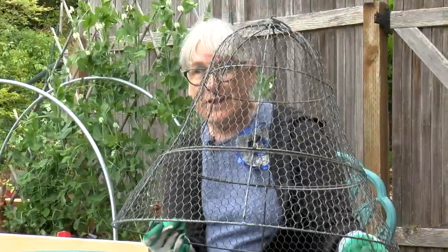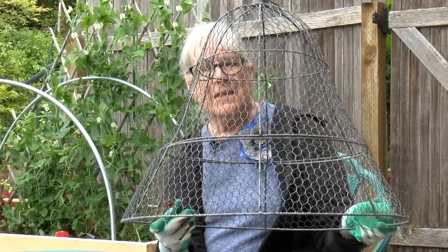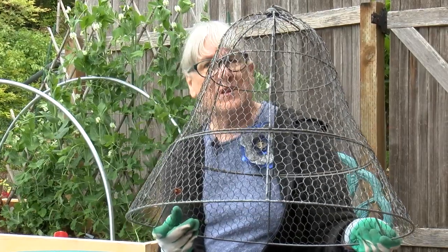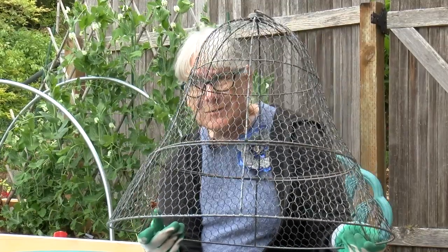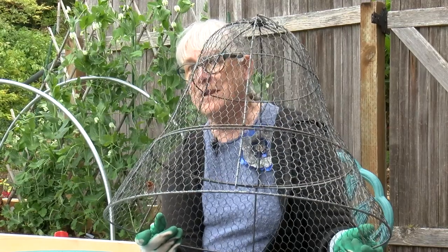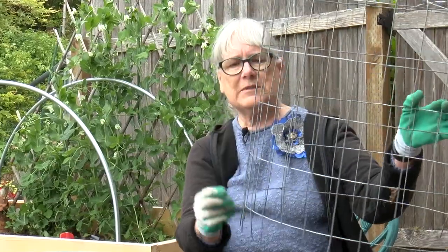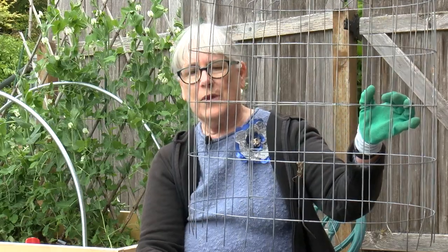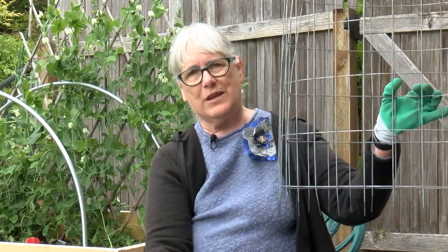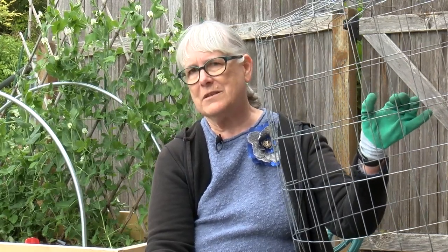This is my favorite rabbit deterrer — it's a wire cloche. It protects emerging bulbs in the spring, the hostas when they first pop up, lilies, dahlias when they come up — anything tasty to rabbits. You can make your own; this is one a neighbor made, and it keeps the adult bunnies out. By the time her plants emerge, when the little bunnies could make their way through, the plants are tall and mature enough where it doesn't matter and the little bunnies won't eat them.